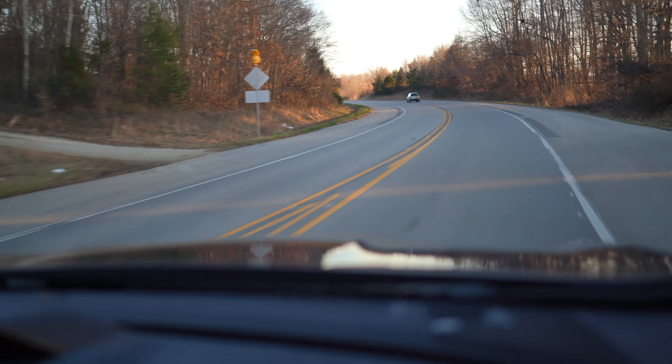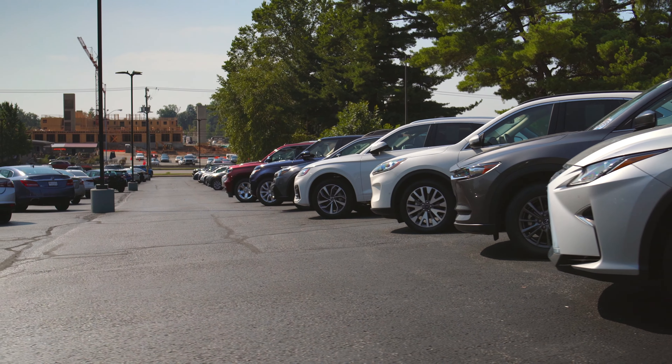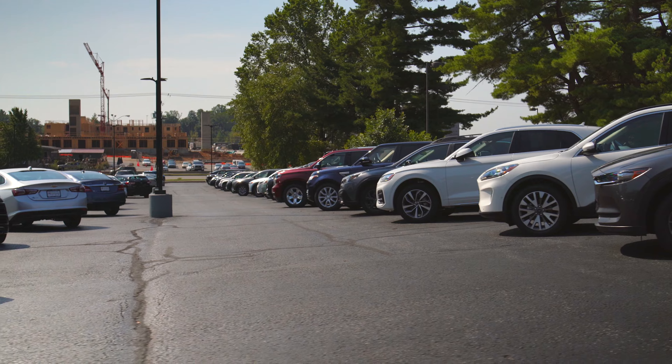I'd like to thank Royal on the Eastside in Bloomington, Indiana for letting me test drive an Ascent to make this video possible. The staff are friendly and knowledgeable and all of their new cars come without a markup. If you're looking for a new ride, check them out.